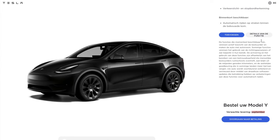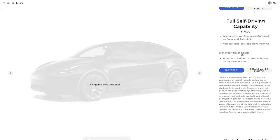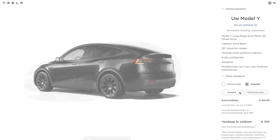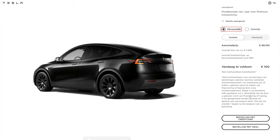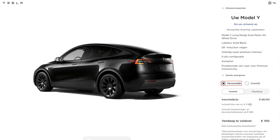This car will have the 2170 cells, just like the ones built in Fremont. It will not have the new 4680s because this is from China, not a Berlin vehicle. When it does come from Berlin it will likely have the 4680 cells. For the most part you won't really notice a difference versus the Berlin variant — the only thing different is probably the paint, which will come when Tesla opens their Berlin factory and introduces their new paint shop.